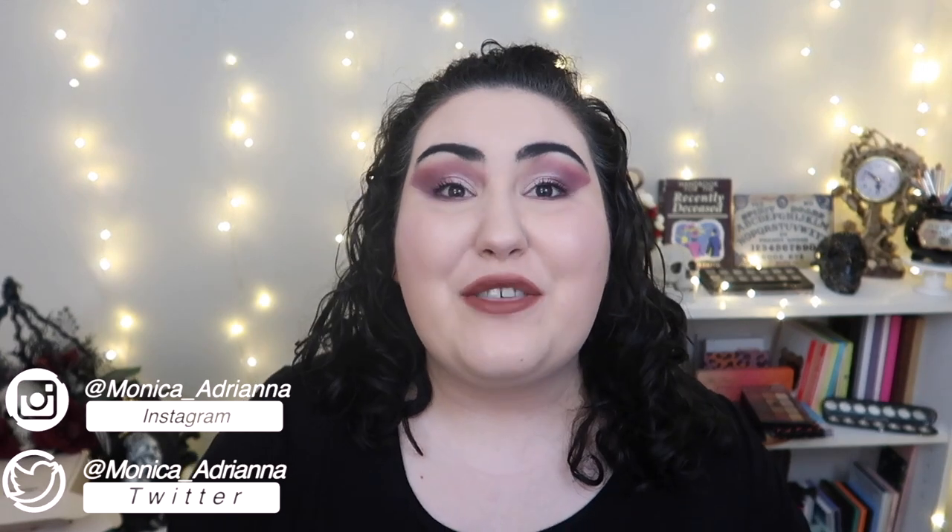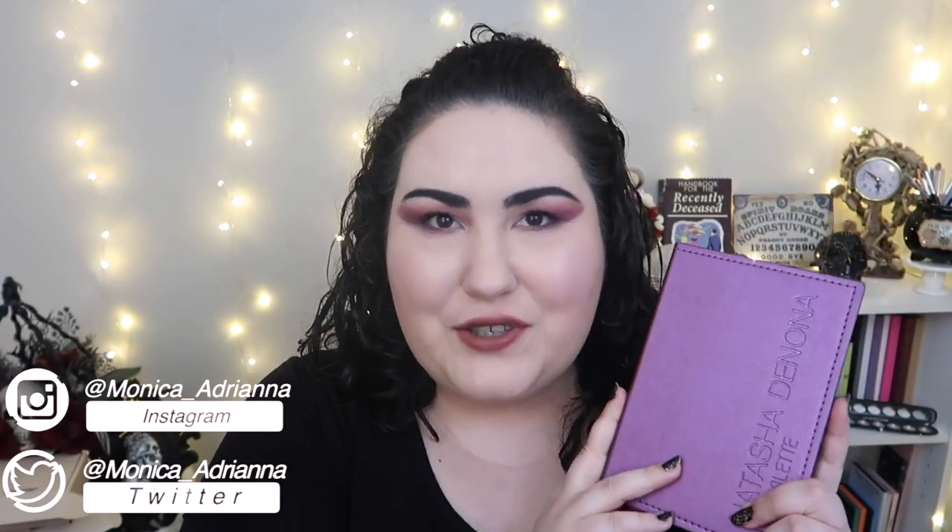Hello guys, welcome back to my channel, or if you're new, welcome! My name is Monica, and today we're doing my third update for my pan that palette for 2021 — the Natasha Denona Lila palette.